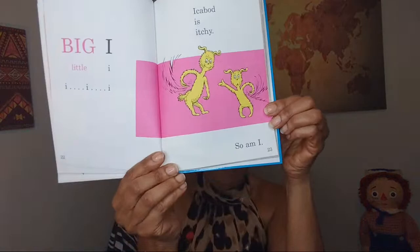Big I, little I. We've got Ichabog — is itchy, so am I. They've got the scratchies. Scratch, scratch, scratch. Isn't that something?